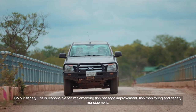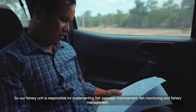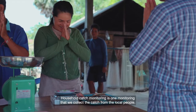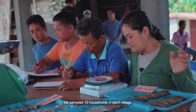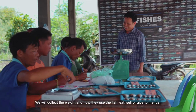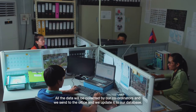Our fishery unit is responsible for implementing fish passage improvements, fish monitoring, and fishery management. We have a full monitoring programme. The first is household catch monitoring — we collect catch data from local people, sampling 10 households in each village. We collect the weight and how they use the fish: whether they eat it, sell it, or give it to friends. All the data is collected by our coordinators, sent to the office, and updated in the database.